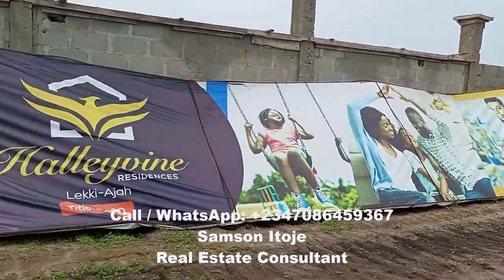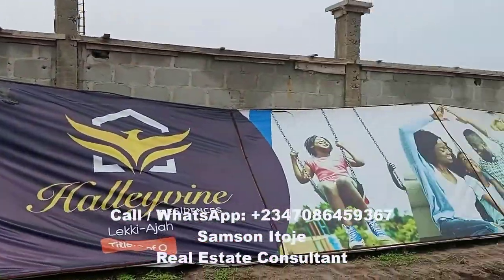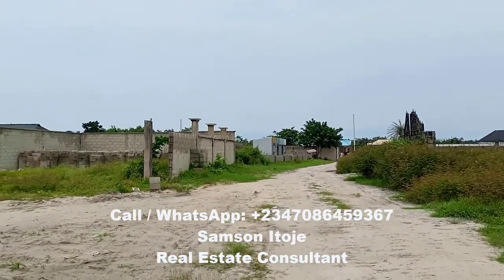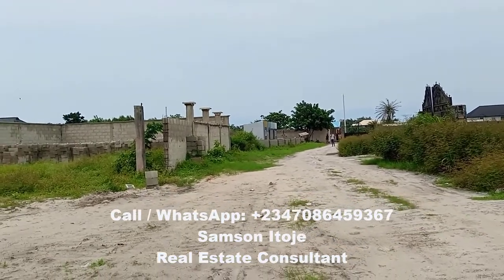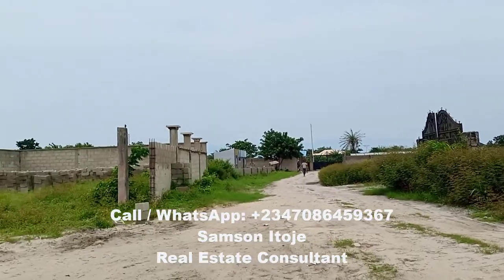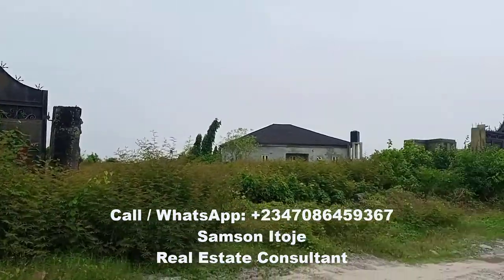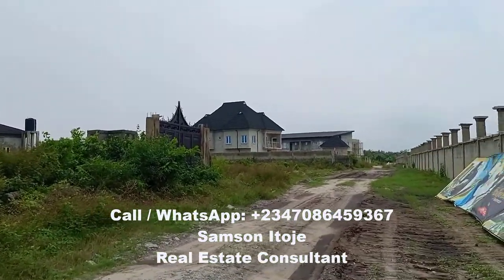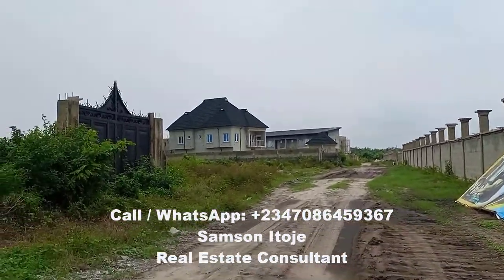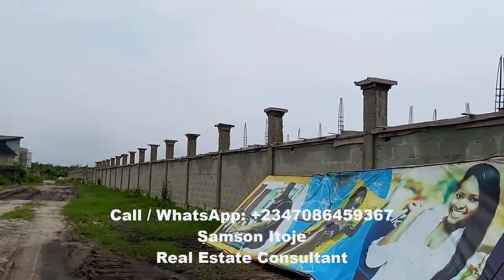Now let's look at the environment. This is the fence of the estate. The entrance gate will be there — we'll walk to the entrance gate now. When you're driving from the Sangotedo ShopRite, you turn left when you get to the end of the road and you'll see the main gate. This is the street gate to Halewine Residences. Halewine Residences has its own gate. There are several estates around here, and people are building seriously here.